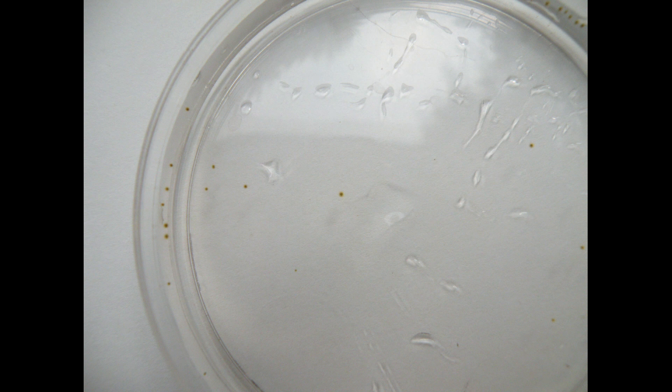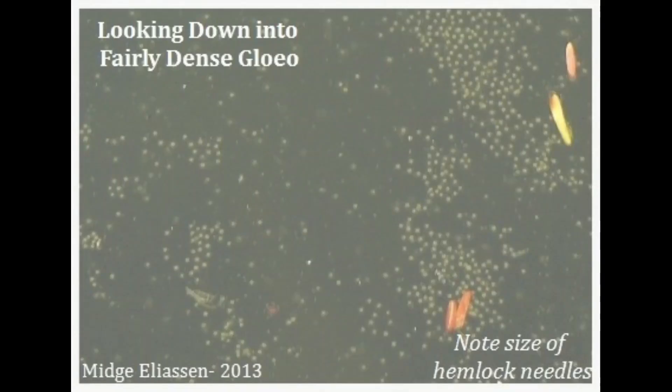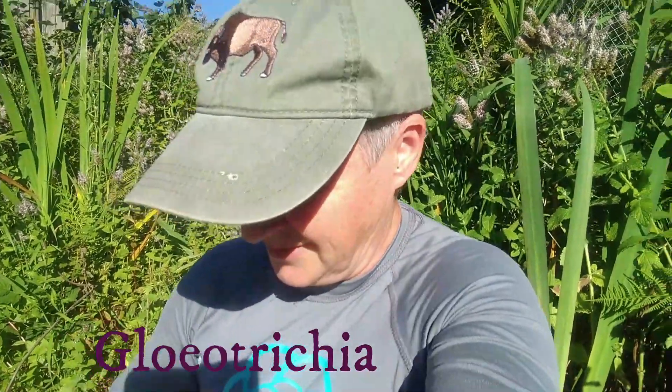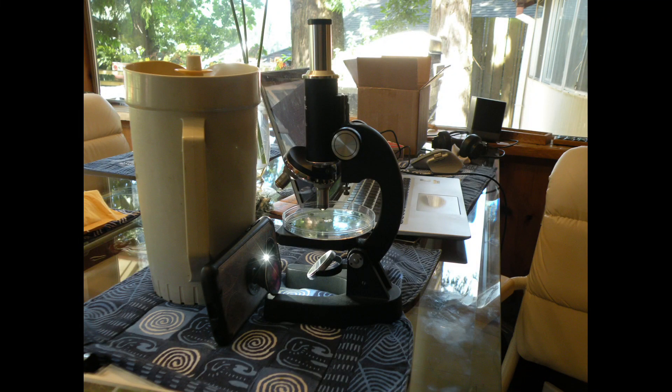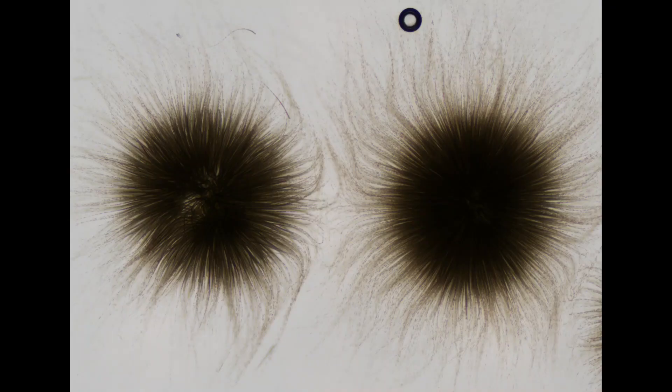Fortunately, our friends at the King County Lakes Program are all about answering questions like this. They identified these as Gliotrichia — a colonial species of cyanobacteria. I don't have a setup to take pictures with my microscope, but King County does, and I will attest that under the microscope, this looks just like this. Cool, right?